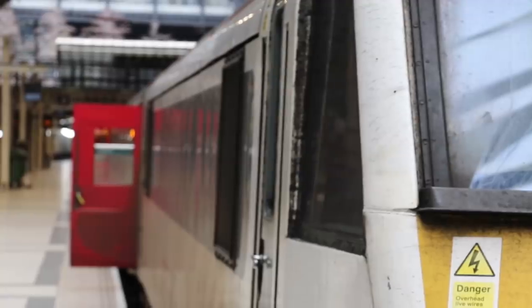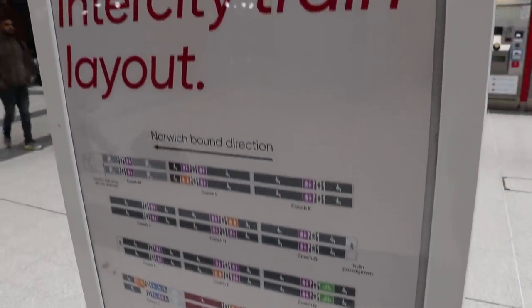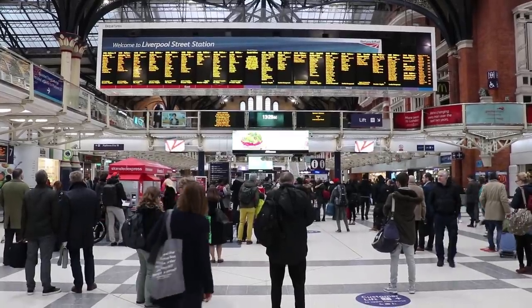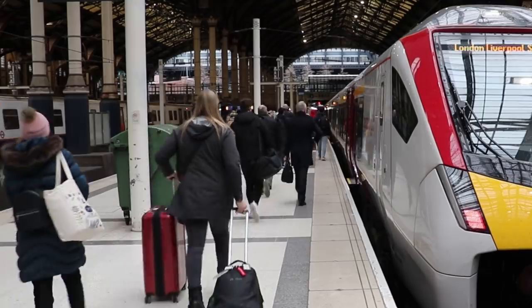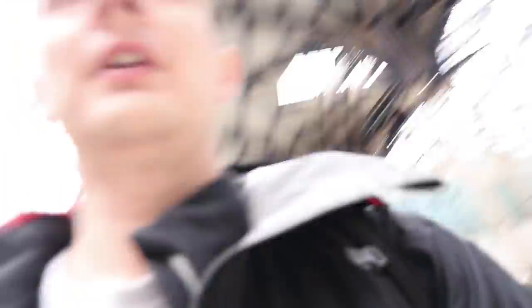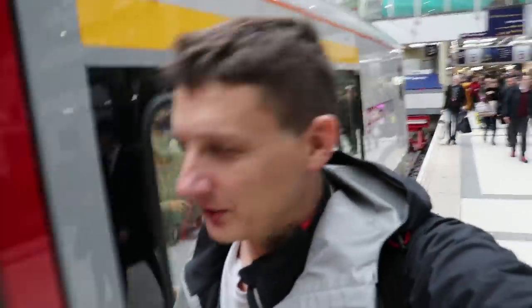Customers are asked to remain on the concourse. Platform 9 is the 1400 Greater Anglia service to Norwich. So on Platform 9 at Liverpool Street it's pulled in. I can't help but notice it's unit number 007, so insert your own James Bond gags here.